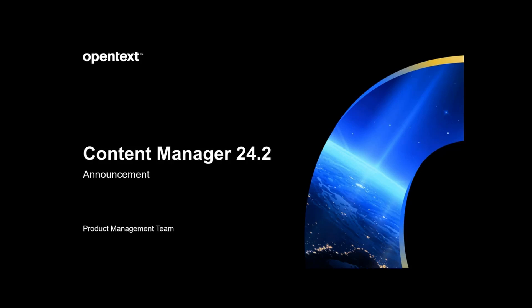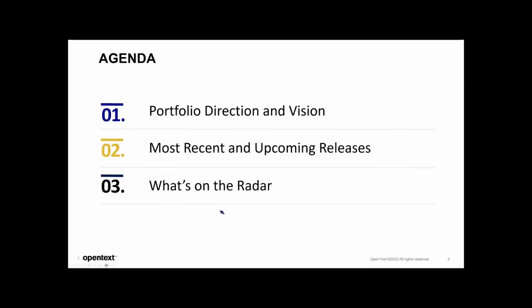We have lots of points and topics to cover, so let's start. The attendees will keep joining — the session is recorded so you can look at the recording later. Hi everyone, my name is Punya Mall, I'm the product manager for Content Manager. Thank you all for joining today. In this session we will take a look at the portfolio direction and vision, the recent and upcoming releases on our roadmap, run a few demos, and take a quick look at the radar and resources.